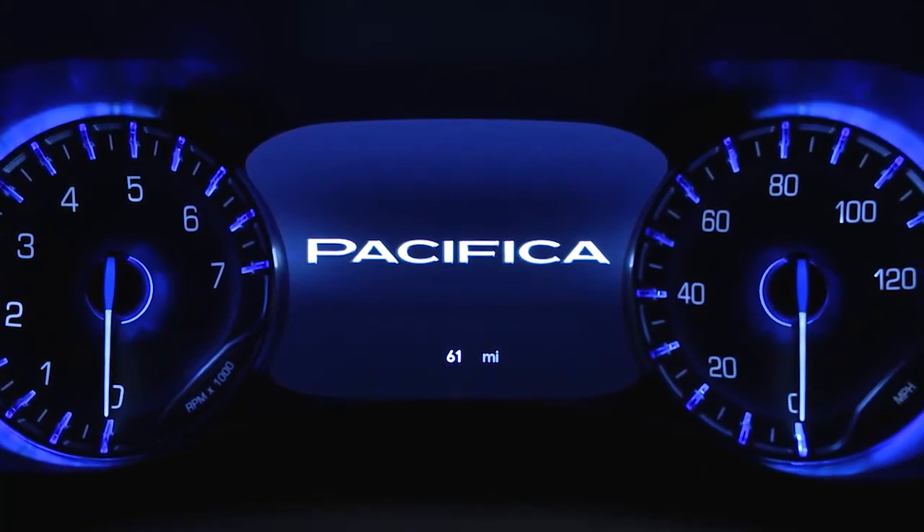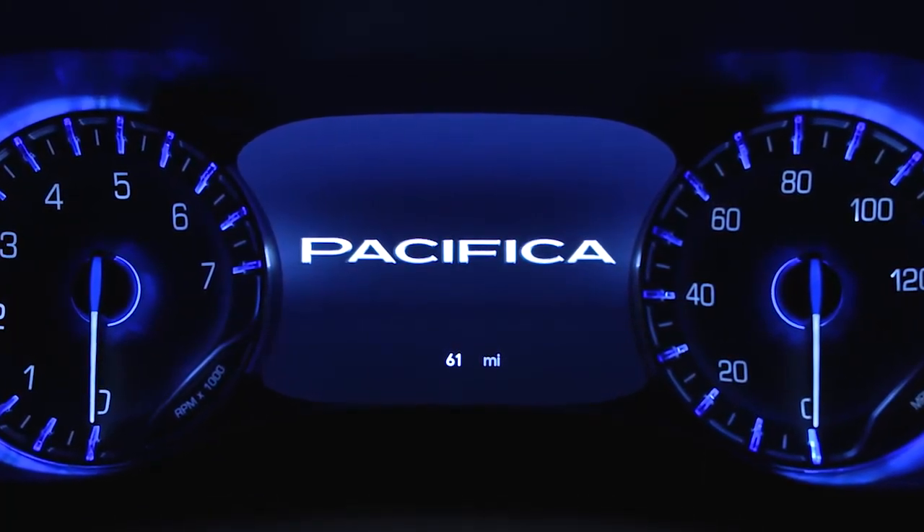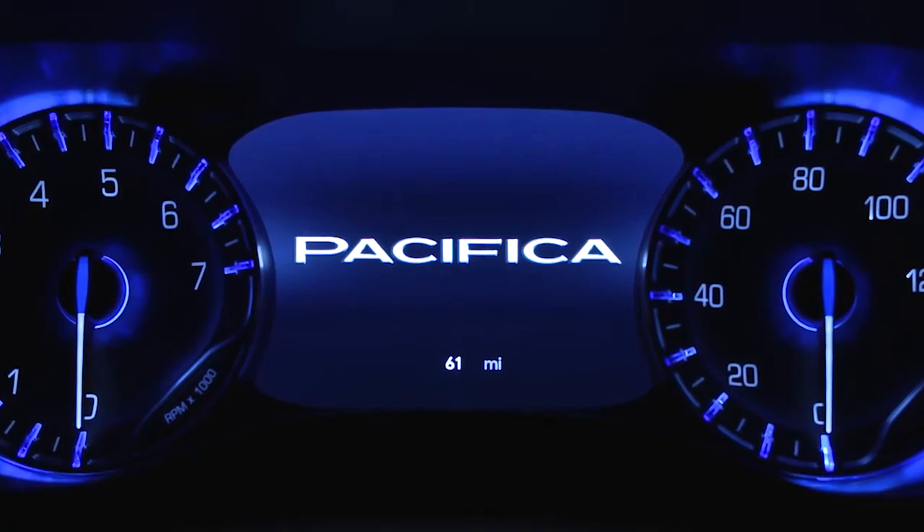If equipped, the Forward Collision Warning System, or FCW, can warn you about potential front-end collisions.